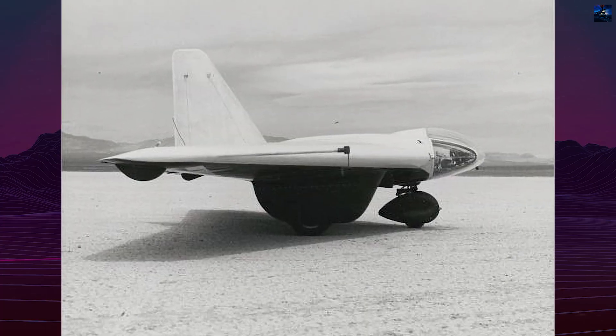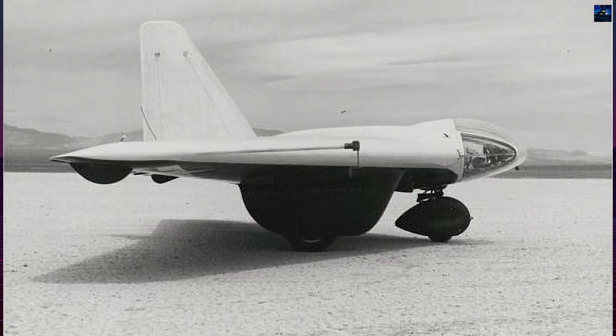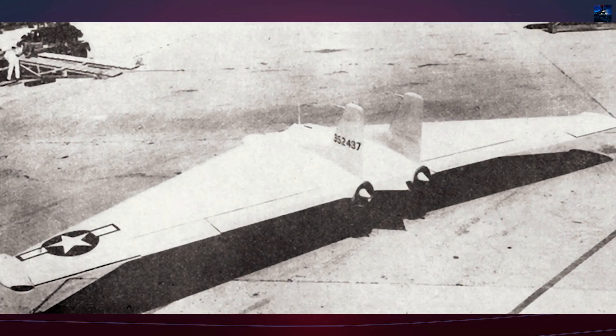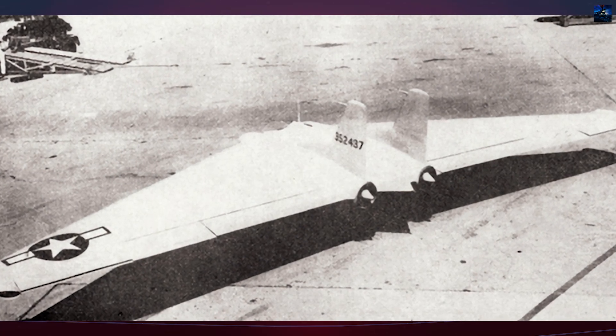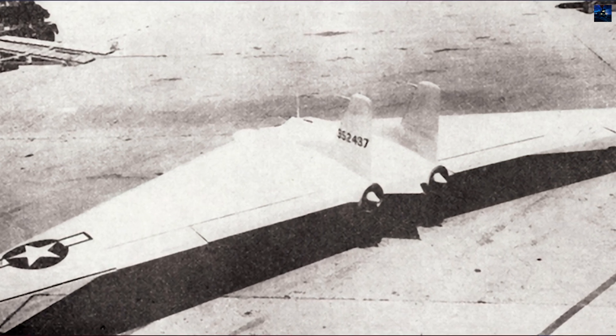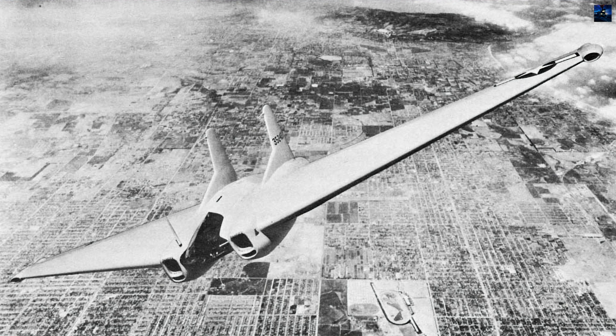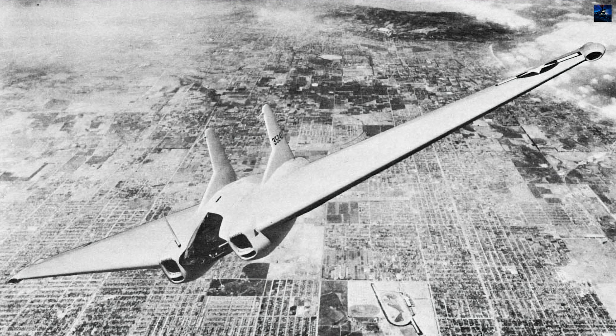The XP-79B's unique design and innovative features, such as its magnesium structure and prone pilot position, made it a significant step in the development of flying wing aircraft. Although the project was ultimately cancelled, the lessons learned contributed to the development of future flying wing designs, including the B-2 Spirit Stealth Bomber.